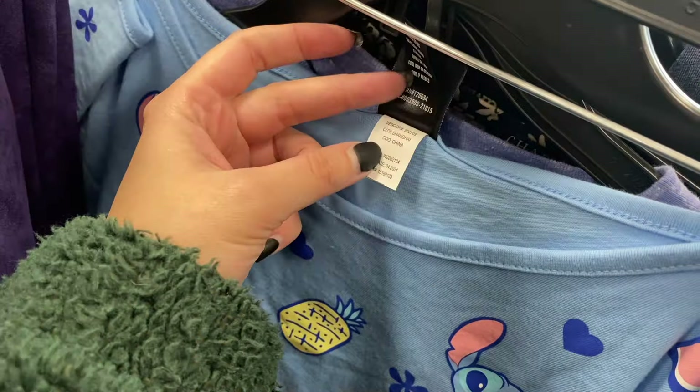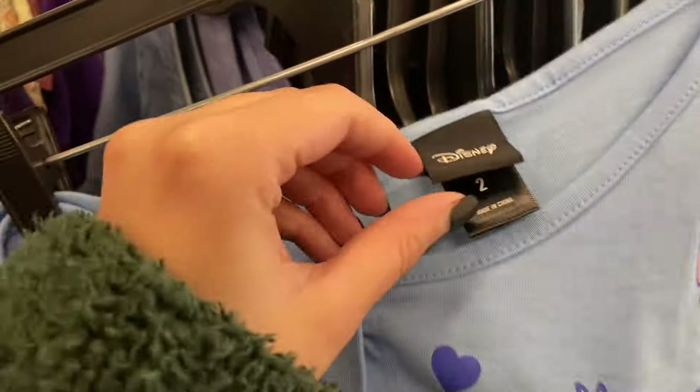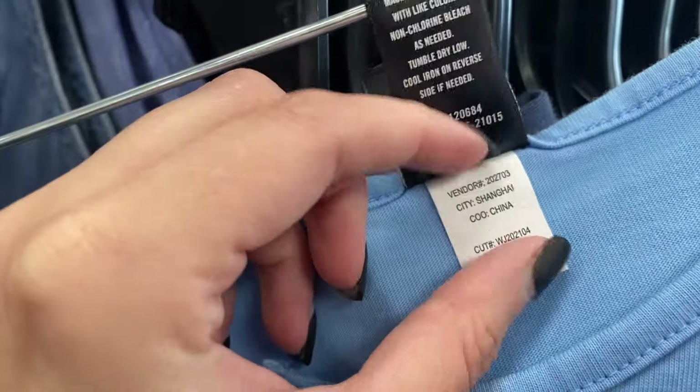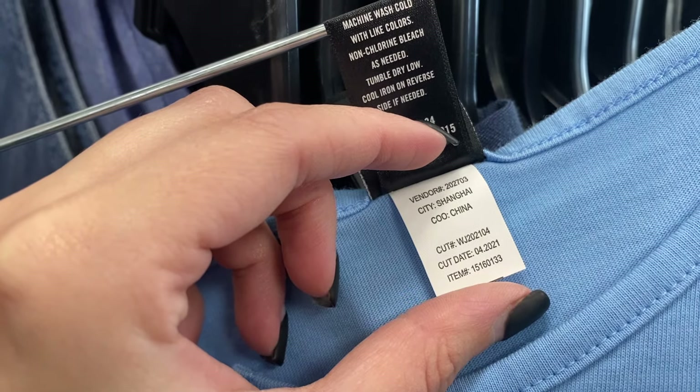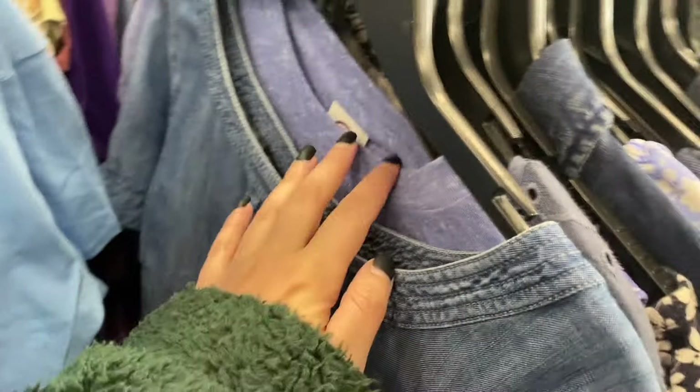I did look at this Disney piece a little further because the tag reminded me of Torrid or Hot Topic, and sometimes plus-size Disney pieces can do well from those brands. The tag really did look like a Torrid tag, but since it didn't say it anywhere on there and I was on a time crunch, I just put it back and didn't investigate further.